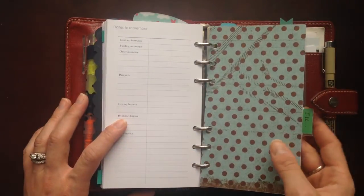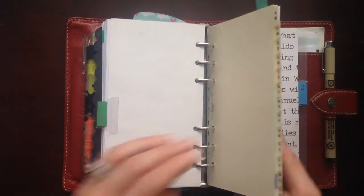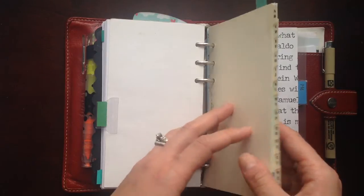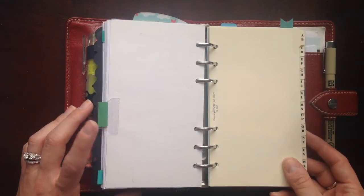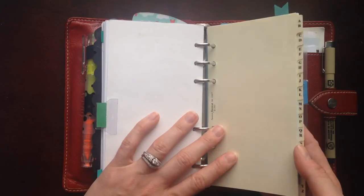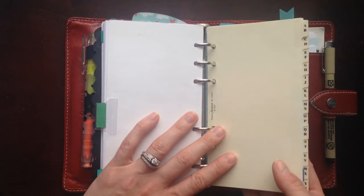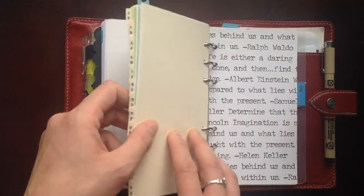After that is the Etcetera section. This really hasn't changed since the A to Z tab creation. As you can see it's getting a little thicker — I have a few more bits and bobs in here. I'm not going to go through the whole thing because it's very similar to the last video I did. The only differences I think I added are some student loan payoff information and then I created a 30 things to do before 30 list. So there are a few additions here and there but nothing completely drastic.